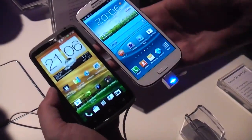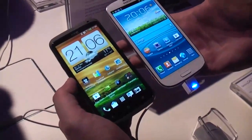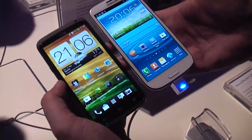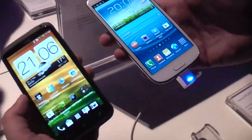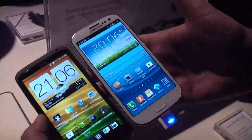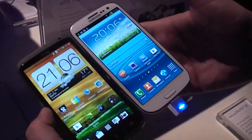Hey guys, socialphonenetwork.com with two brand new flagship phones. On the left hand side we can see the HTC One X, which was introduced at Mobile World Congress in Barcelona in February, and on the right side this is the new Samsung Galaxy S3. We have a 4.7 inch display on the HTC One X and a 4.8 inch display on the Samsung Galaxy S3.